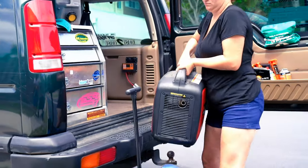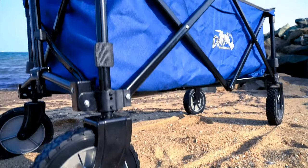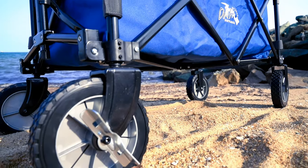Weighing only 12 kilos, the DMH Handy Wagon packs a punch, holding up to 100 kilos, thanks to its steel frame and polyester PE fabric.